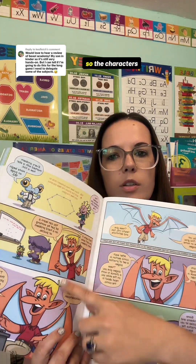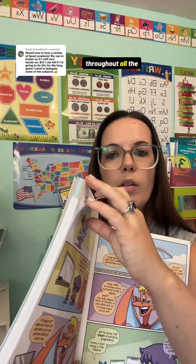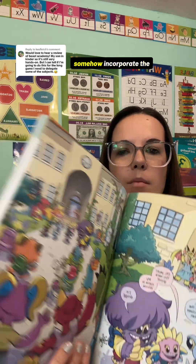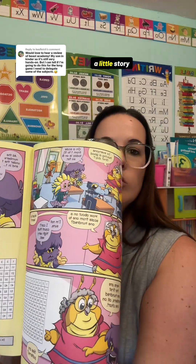...they turn it into a story. The characters are the same throughout all the levels, so kids get to know the characters. It will tell a little story and then somehow incorporate the math - it's actually really genius. I can't quite explain it, but when you start a new lesson, it's going to be a little story and then they'll get into their activities.